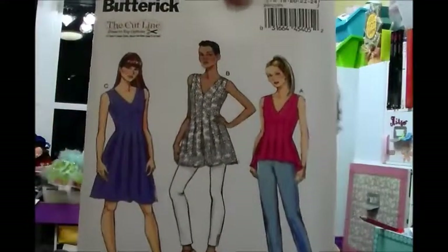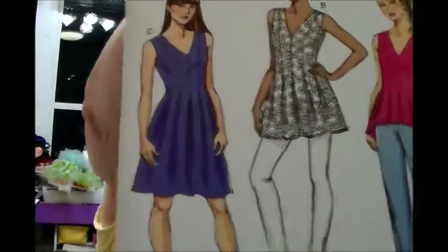Here's a Butterick pattern that I really like — B6205. I paid $1.66 for this, and if I would have bought this at retail, it would have been $17.95. I'm going to make the top — it's got pleats coming from the neck down to the bottom, and I just think it's adorable. So I'm going to make that; I might make the dress too, but I know I'm going to be making the top.